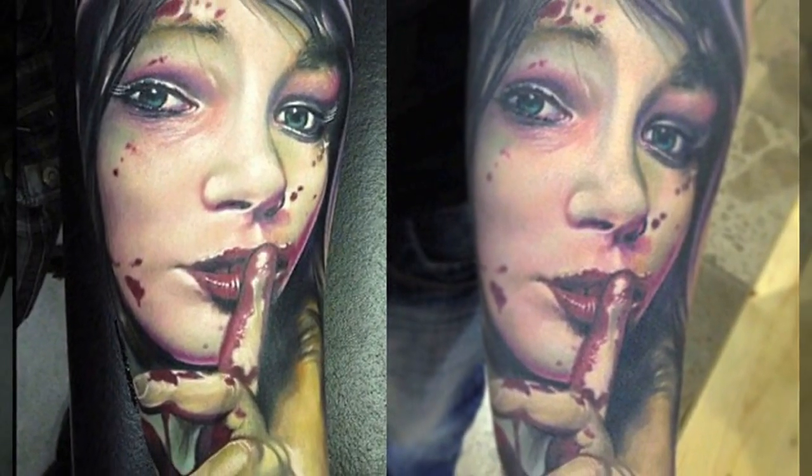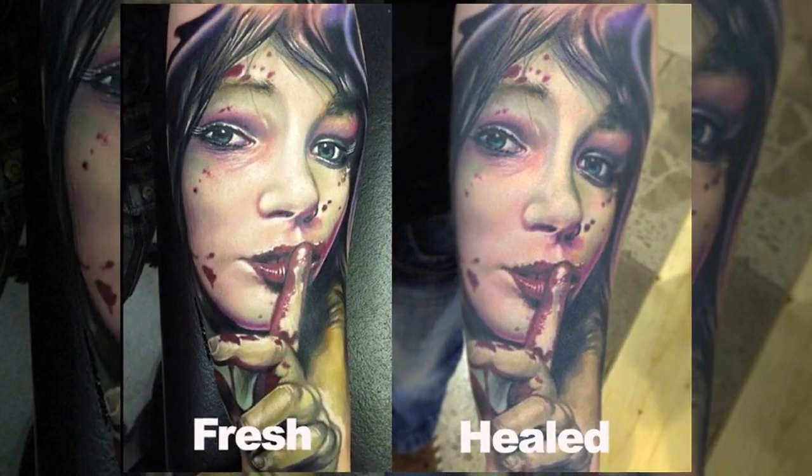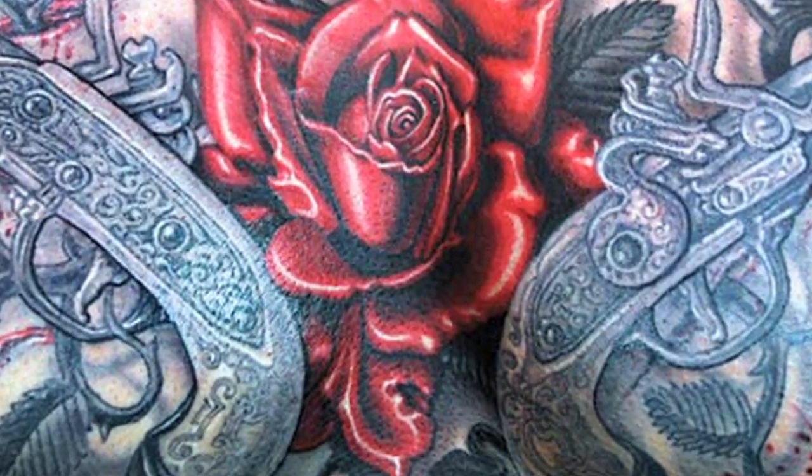Avoiding tight clothes and synthetic materials is a must when dealing with a fresh nipple or belly piercing. Sea salt cleansing is also advisable.